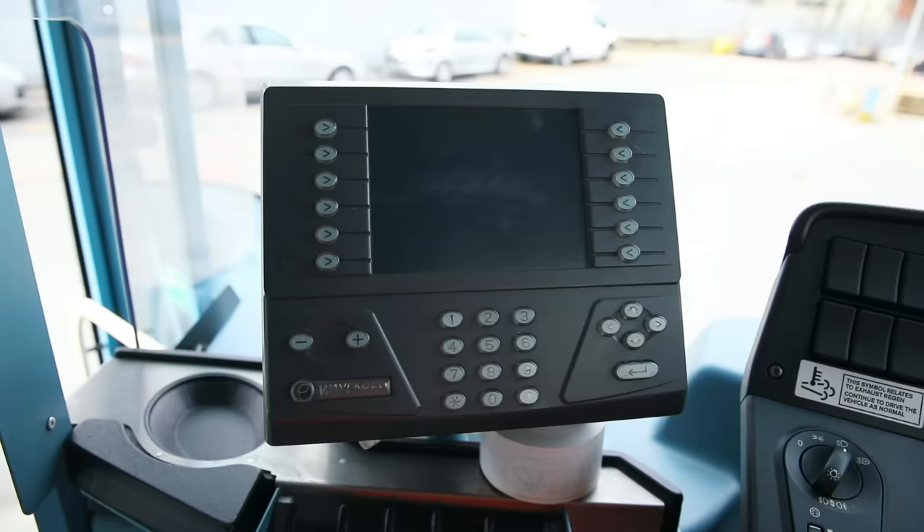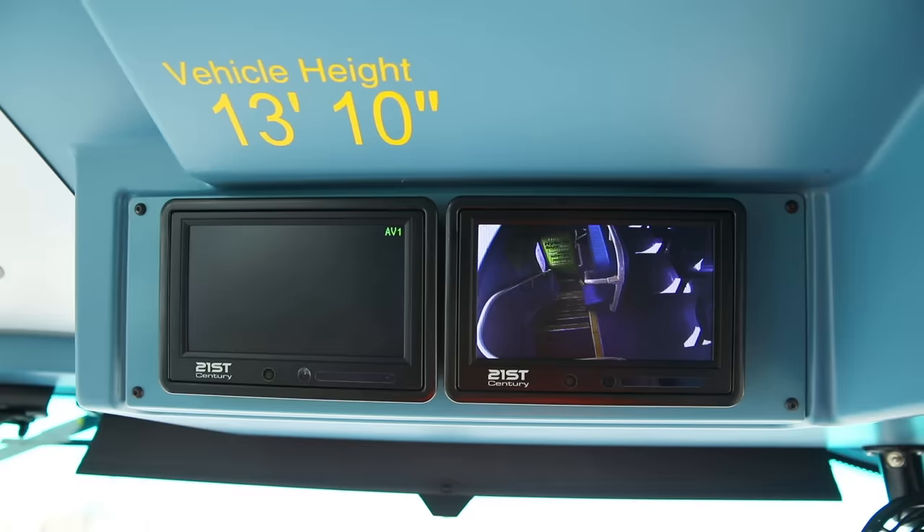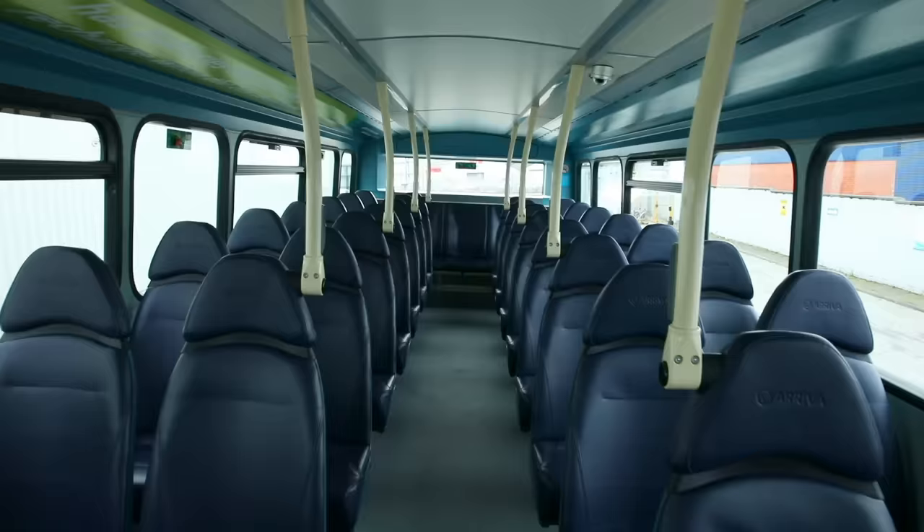This is the ticket machine. And these screens are connected to cameras so the driver can see the passengers upstairs.